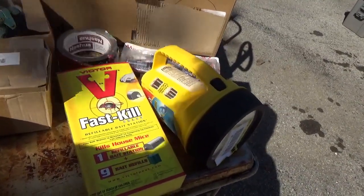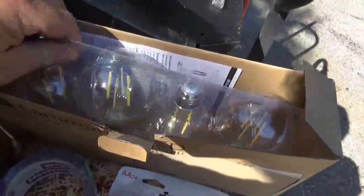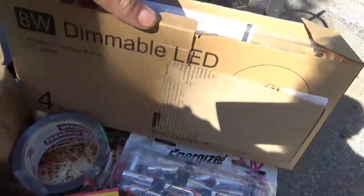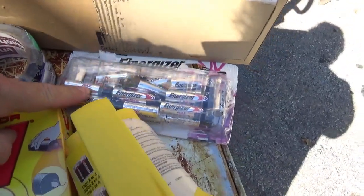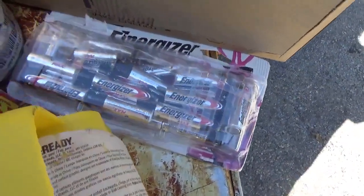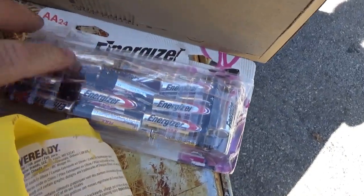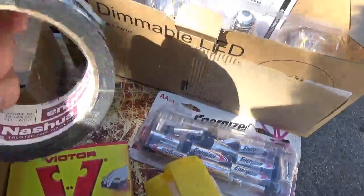The Amazon return lady was there — she's always amusing so I like chatting with her. I picked up these LED lights — checked them out, they work and they're dimmable. I also grabbed a package of Energizer batteries; somebody had bagged four loose cells out of a 24-pack, so there were about 20 left. They're guaranteed 10 years.